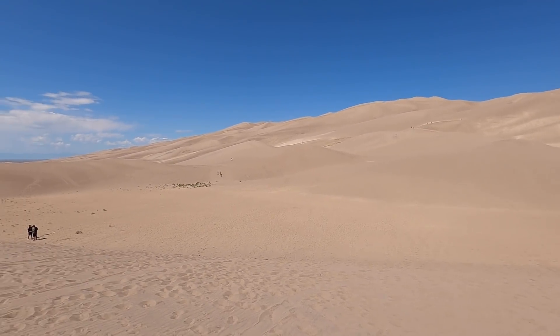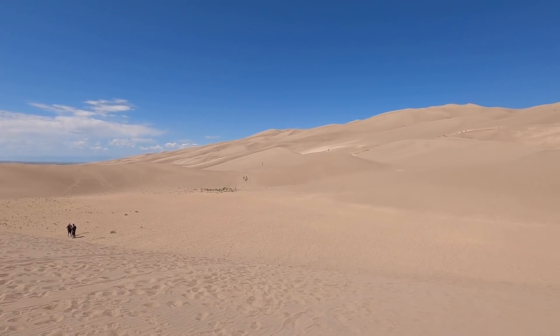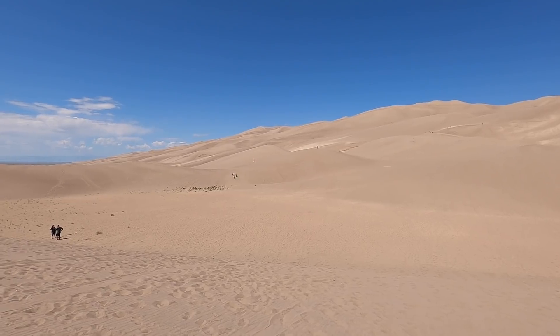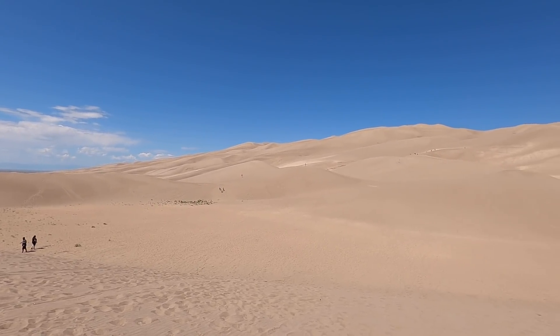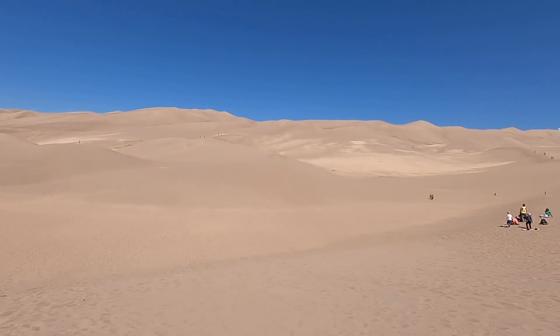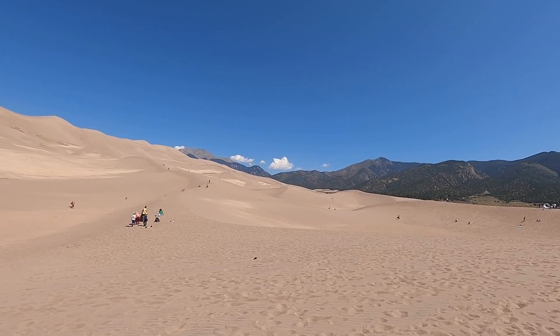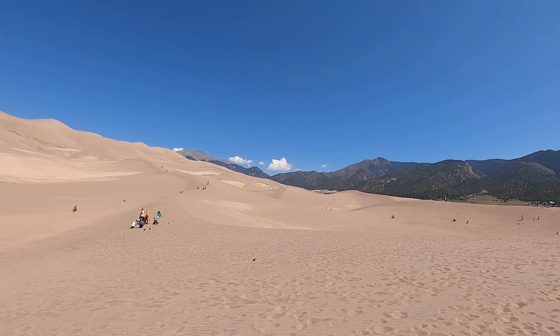It almost looks fake, like a Photoshop image. It's so strange to see the mountains and then this, with the sky so blue. It's incredible. I'm hoping the video comes out really good on the GoPro because it's really pretty out here today, very bright. We got some great weather for it — the mountains look gorgeous right behind the sand dunes.